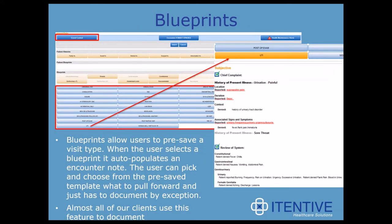We've made it through a high-level overview of the EHR. A big advantage of MetaTouch as a whole system is the time-saving benefits while documenting. One feature contributing to that is blueprints. Blueprints allow users to pre-save a visit type — when the user selects a blueprint, it auto-populates an encounter note. The user can pick and choose from the pre-saved template what to pull forward and then just document by exception. This tool can pre-fill the chief complaint, normal physical exams, diagnosis codes, CPT codes, patient education, and a basic provider plan. On average, this saves providers about 10 minutes per visit.